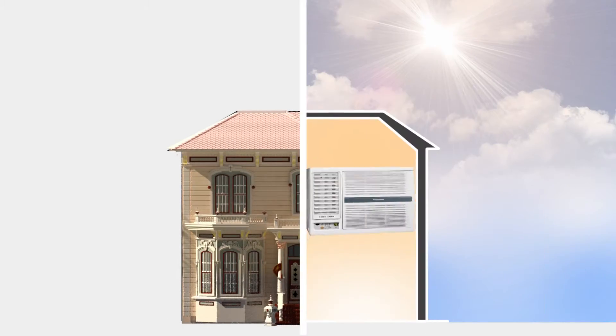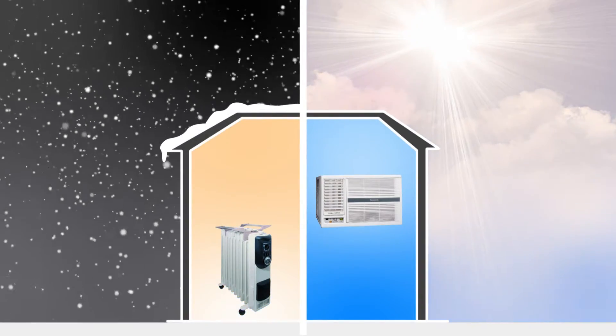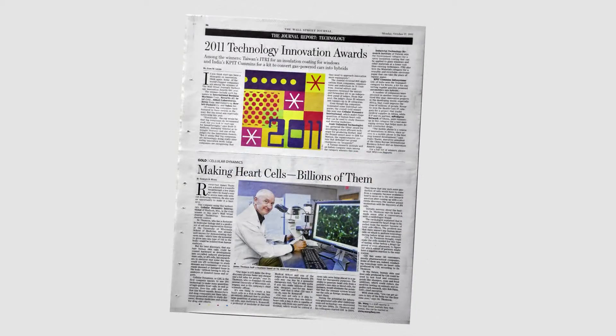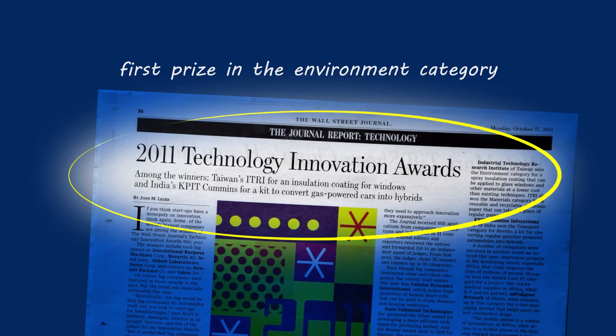Must we turn on air conditioning in summer and heat in winter? A new energy-efficient coating material, Spray IT, garnered a 2011 Technology Innovation Award issued by the Wall Street Journal, winning first prize in the Environment category.